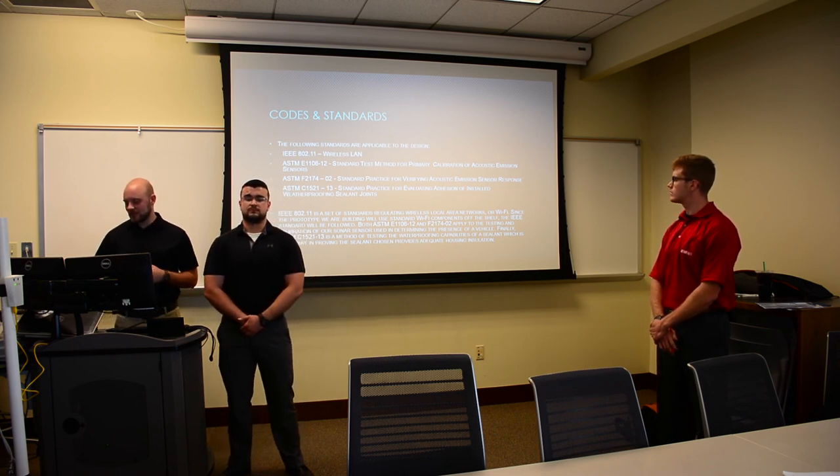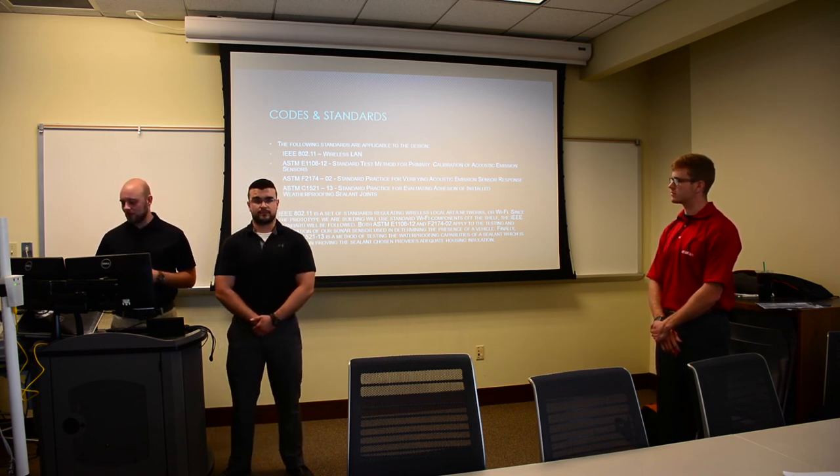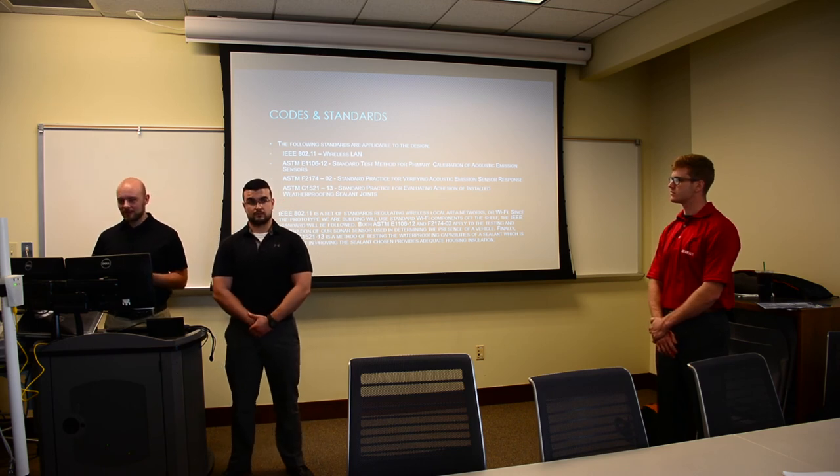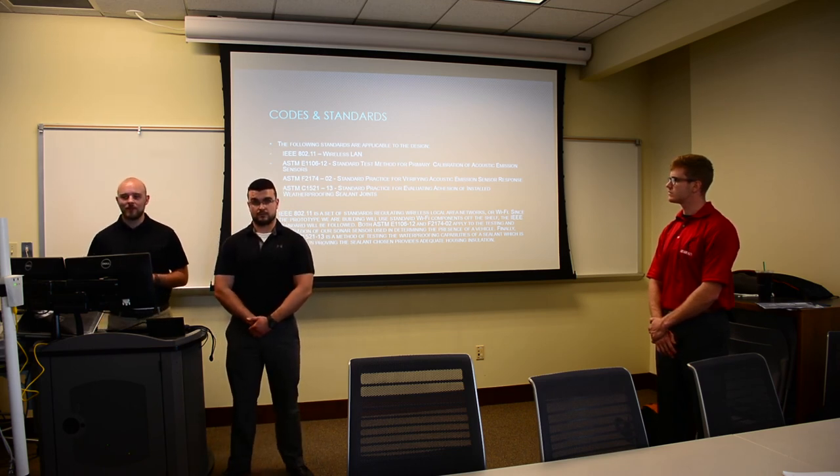In steps to come, we will end up working with standards on weatherproofing. There is a standard for sealing joints, which will be necessary since this is an electronic device built to sit outside year-round.